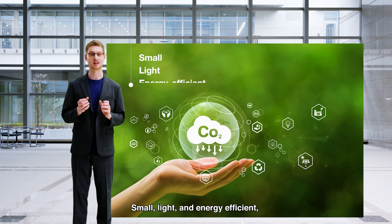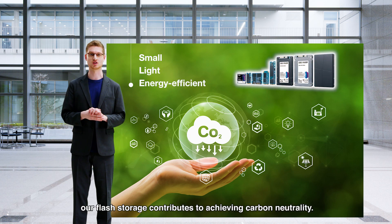Small, light, and energy efficient. Our Flash Storage contributes to achieving carbon neutrality.